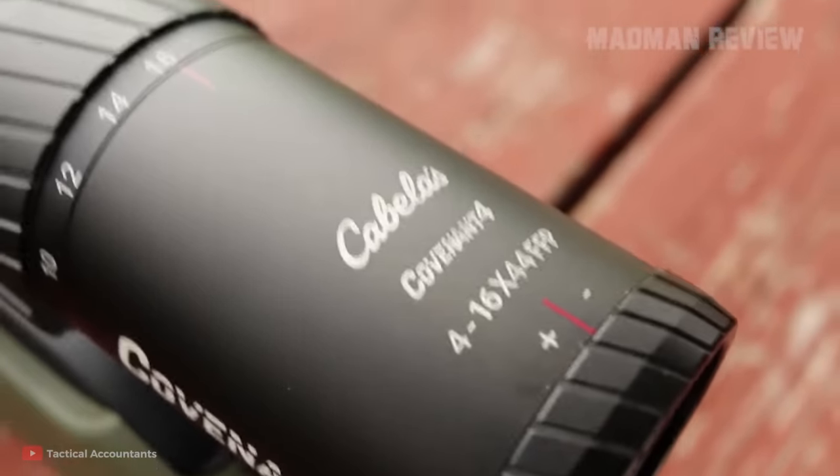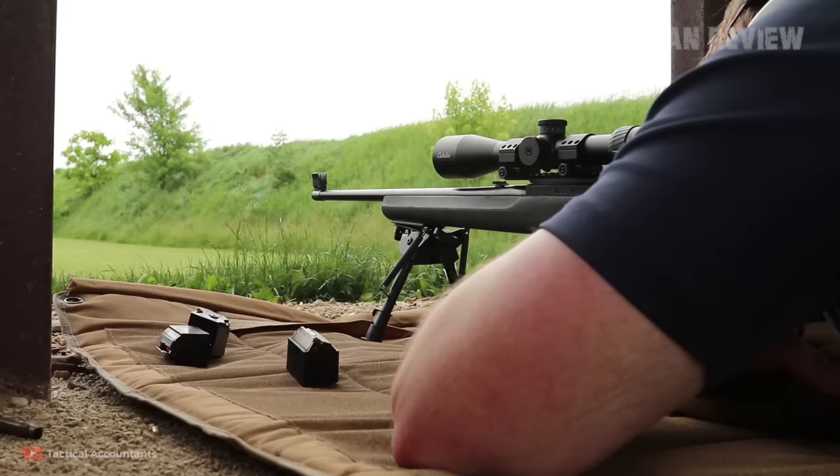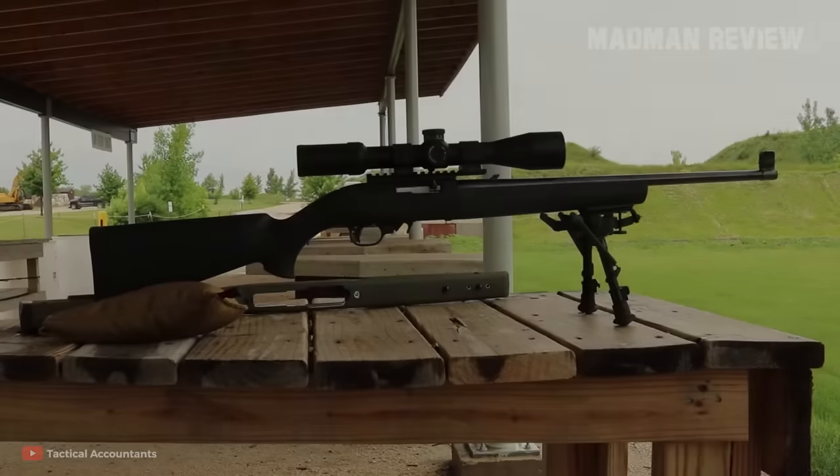Also, the base model features a Weaver-style scope base. The gun has proven itself time and again. When it comes to reliability, accuracy, and practical use versus the cost of the rifle, you cannot go wrong with a Ruger 10-22 Takedown.